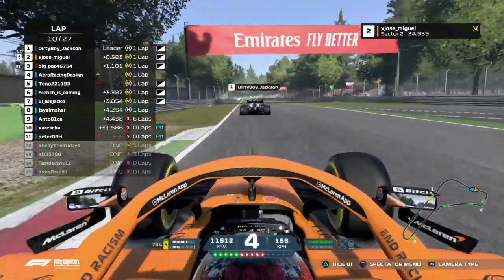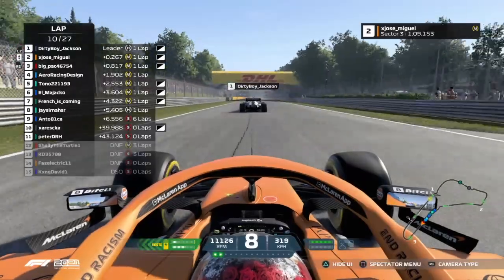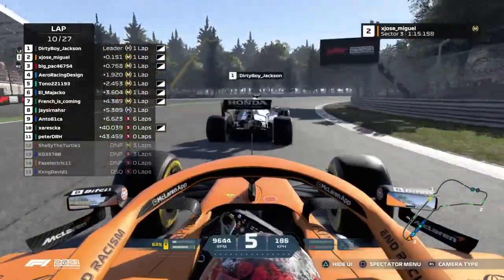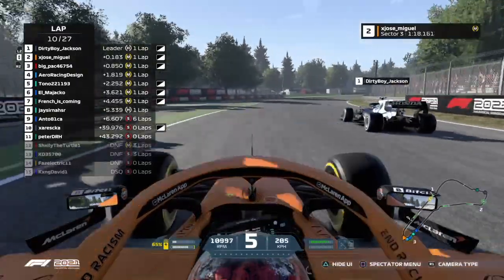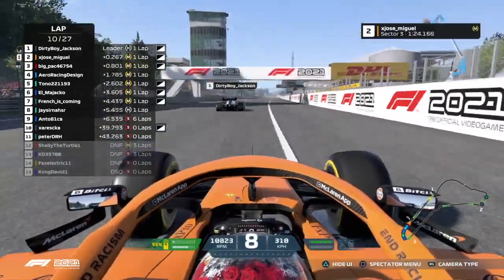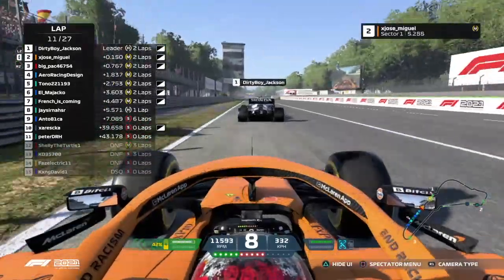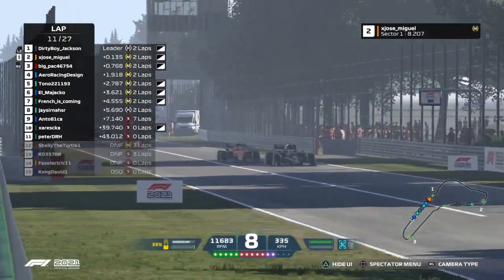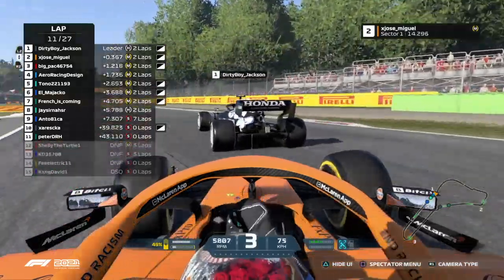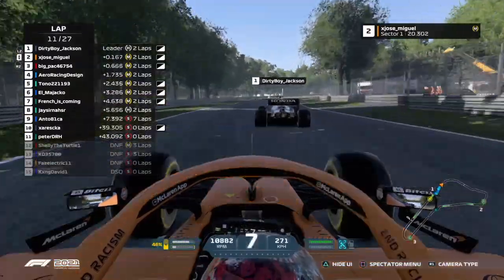Is Jose Miguel going to try to lunge for it? He's on the faster tires. This is going to be a close one — Jose Miguel maybe just had a little bit of oversteer right there. He's going to have the slipstream heading into lap 11. Big Pack wants in on this as well. Jose Miguel and Dirty Boy Jackson are going to be side by side into turn one — somehow no contact was made. Some great, clean, close racing from both of these drivers — that's exactly what we're looking for.